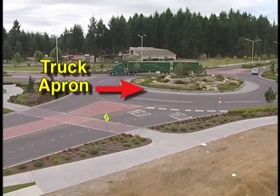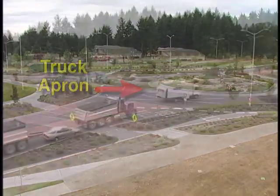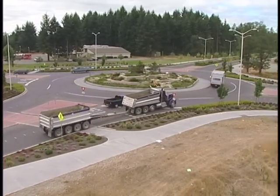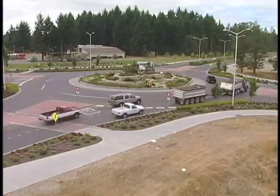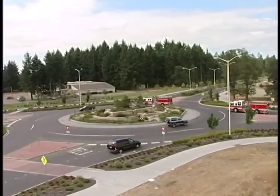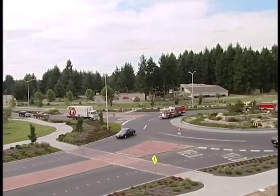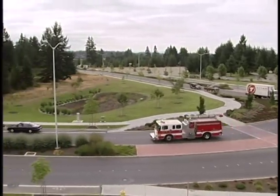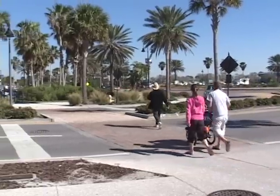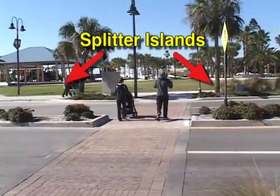Here are some other important points regarding roundabouts. Ringing the central island is an apron — only large trucks are allowed to use the apron to negotiate the tight turning radius. Be aware that large vehicles may need to swing wide to make a turn, so leave them plenty of room. If you encounter a law enforcement or emergency vehicle with its siren and/or flashers on while in the roundabout, continue on your intended path until you exit, then pull over as soon as possible.